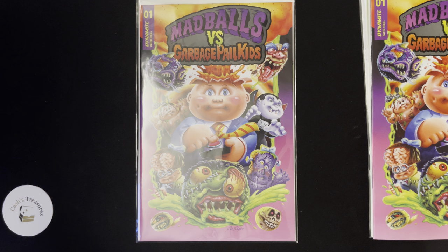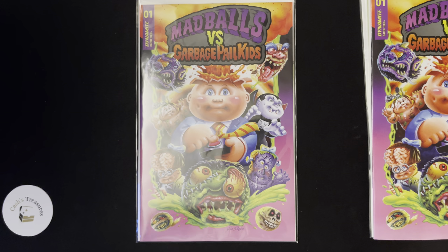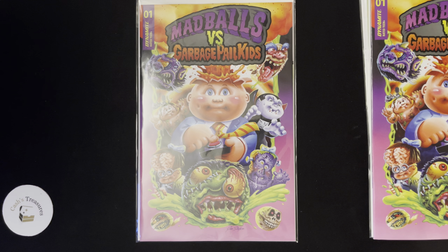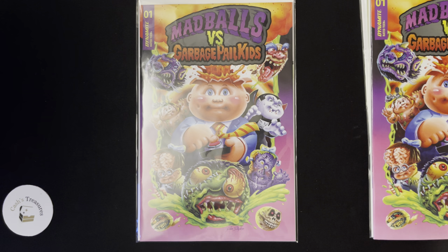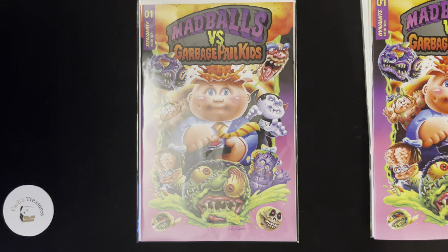I just wanted to show you guys this — it's a great all-around comic, and I figured you guys would appreciate it. So if you like this kind of video, definitely give it a thumbs up, leave a comment, subscribe if you're not already — going towards that 500 subscriber giveaway — and share if you see somebody that likes comics or likes Garbage Pail Kids. Just share the video because it's definitely something they might be interested in. And definitely always remember: have fun. I'll see you next time.